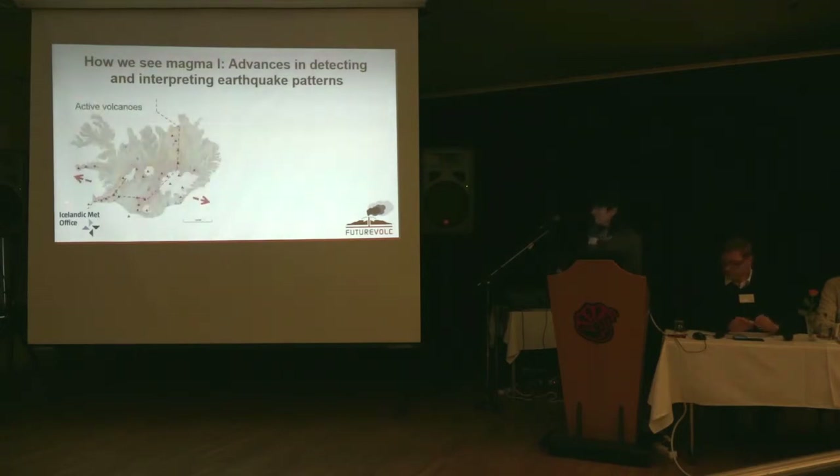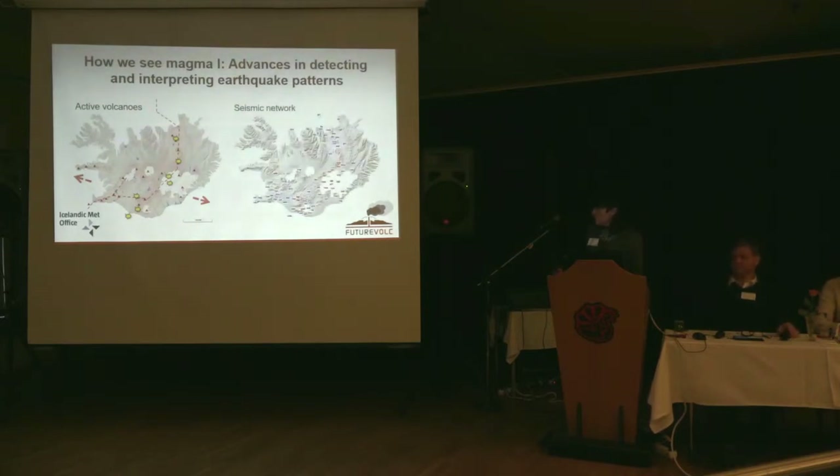Here is Iceland, the rift zones — the rift crosses Iceland along them — here are the volcanoes, the red triangles, and these are the volcanoes that have erupted in the last 50 years. Here is the seismic network as it is today. The volcanoes I'll talk about are Eyjafjallajökull here, and Katla, and then Bárðarbunga here in Vatnajökull.